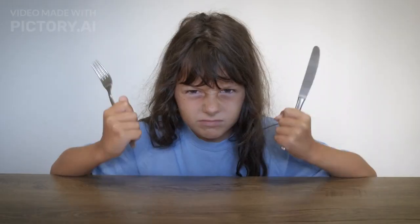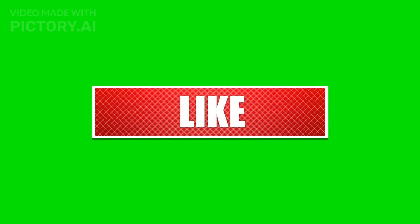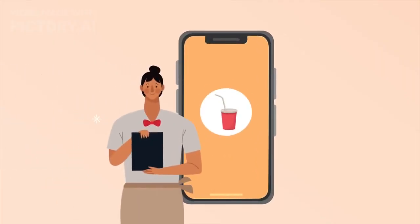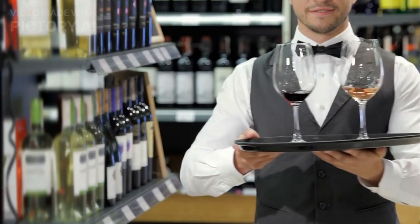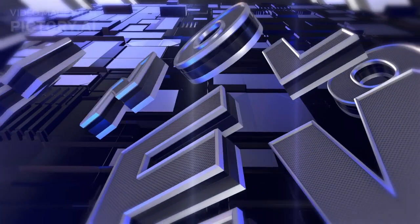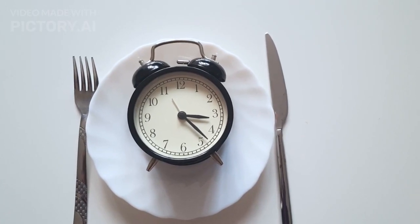If you're excited about the AI Buddy for foodies, don't forget to hit that like button and subscribe to our channel for more updates on the latest food and tech innovations. Tell us in the comments how you think this AI Buddy will change your foodie game. That's a wrap for today's video — thank you for joining us on this flavorful journey. Stay tuned for more exciting food and tech news right here at Hi Tech. Until next time, happy eating!